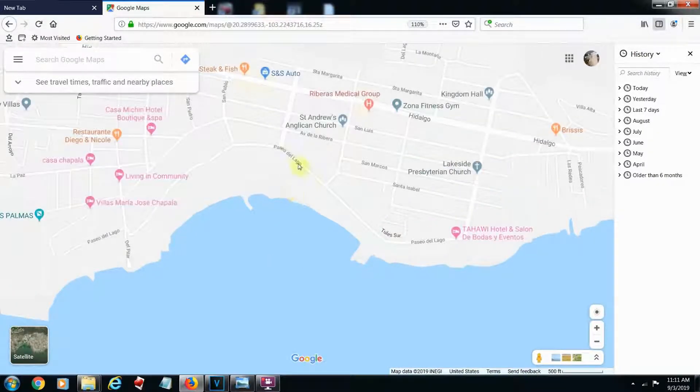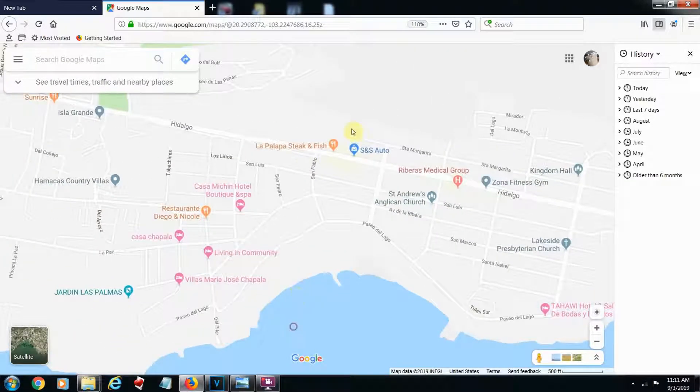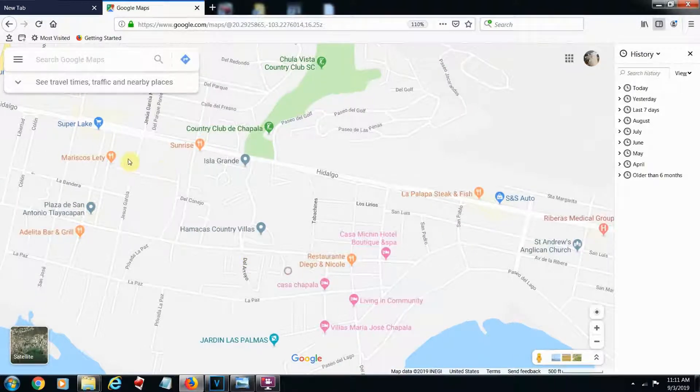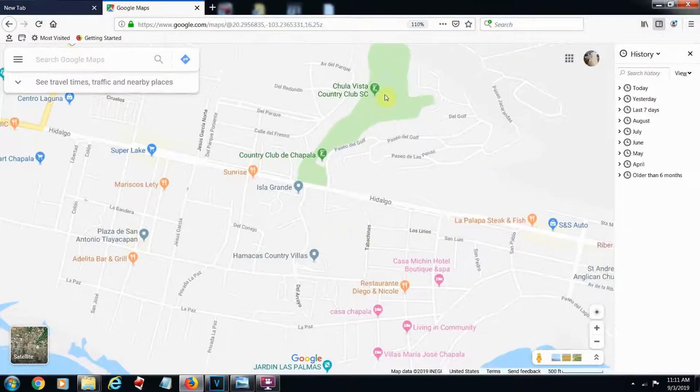You can see here along this main road there are a lot of nice restaurants. The Super Lake is a real big foreigner shopping center where you can buy a lot of American foods. Here's the Walmart, there's a casino and a movie theater right here, and here's the big golf course.